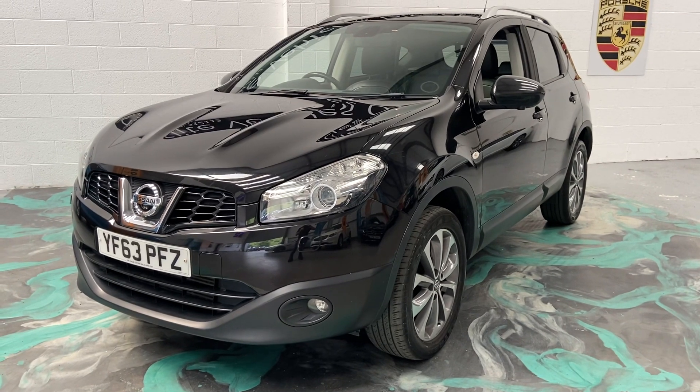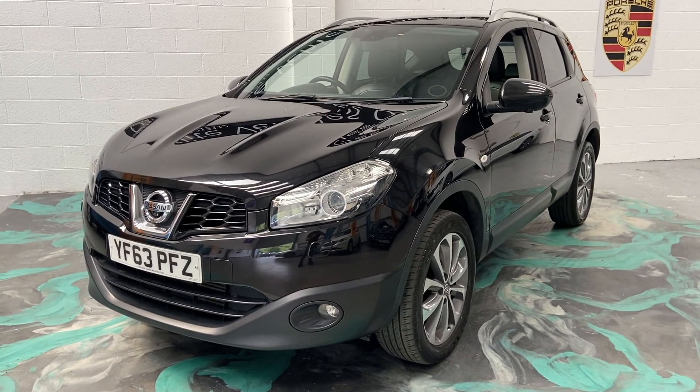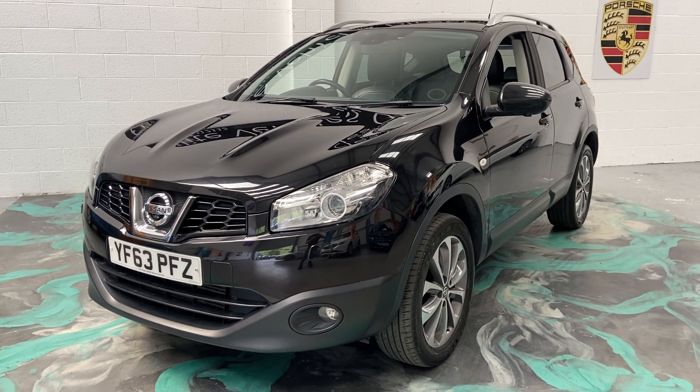If you're looking for finance, please jump on our website — we'll give you a 60-second decision and one of the best rates out there. Any more questions on this car, please give us a call, and don't forget to check out our reviews on Auto Trader.